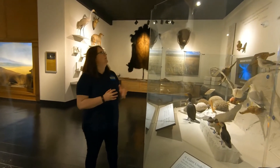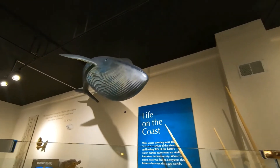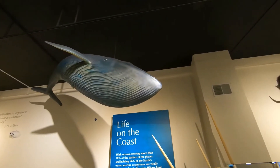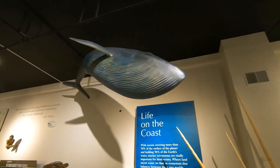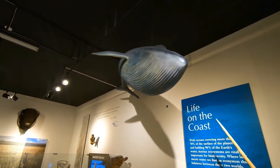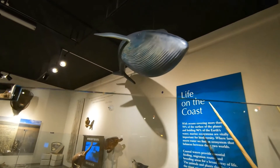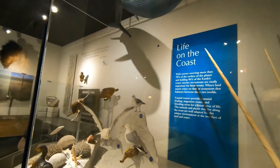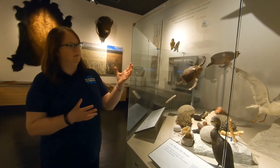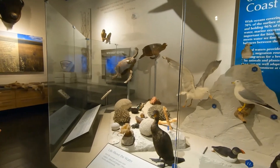The blue whale — ours is a model of a blue whale, as we don't have a taxidermy specimen in our collection. Of course the blue whale is one of the largest living animals and believed to be one of the heaviest. He's quite magnificent up there. The thing with life on the coast is it's not just about the mammals and birds, but also all the invertebrates that call the ocean home.